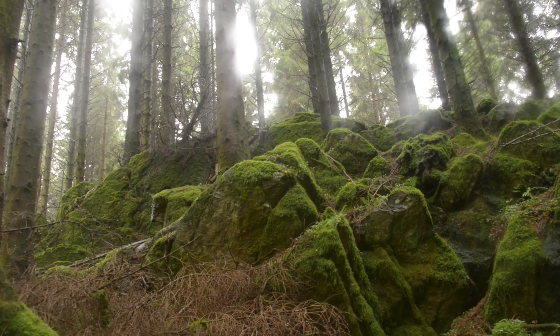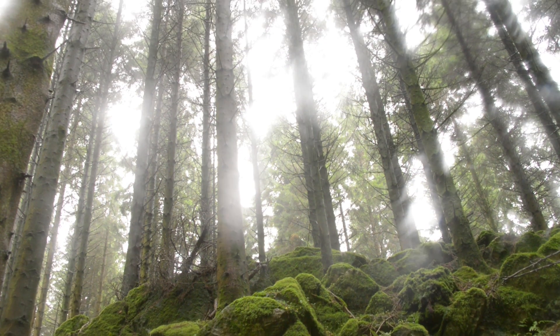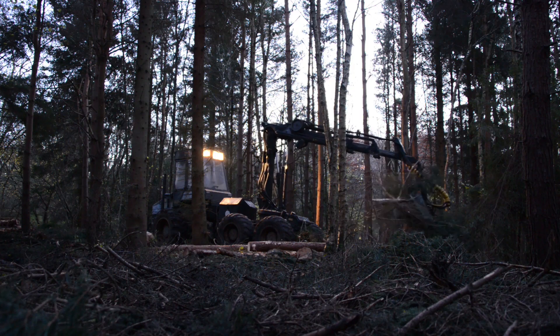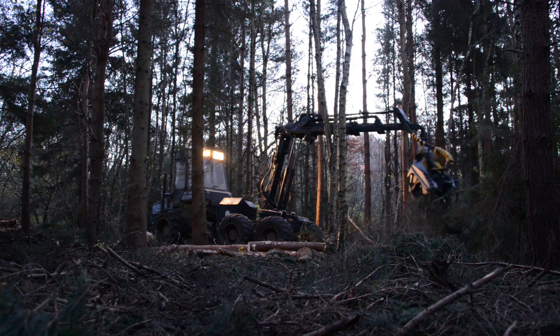Timber shortages in the 20th century led to the replanting of at least 44% of ancient woodland sites with non-native conifers. Regular felling and restocking on these plantations has seriously damaged the last remaining ancient woodland features.